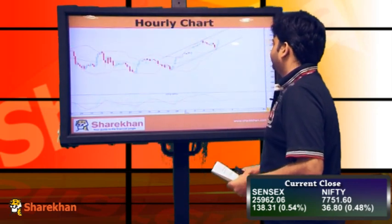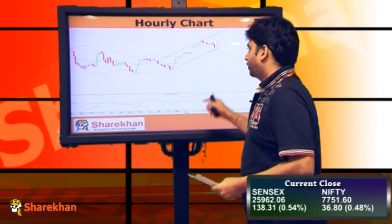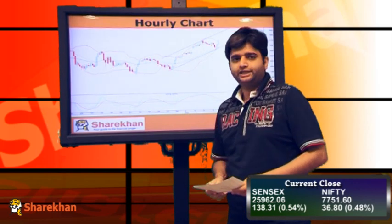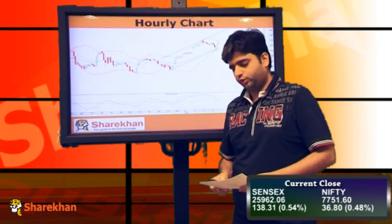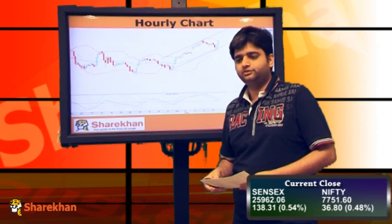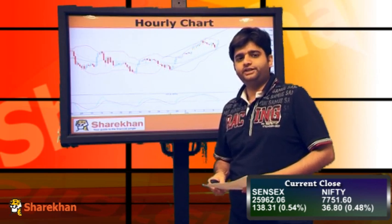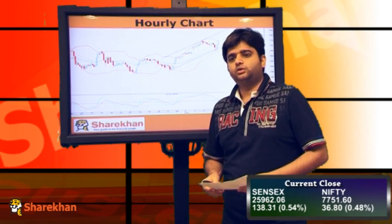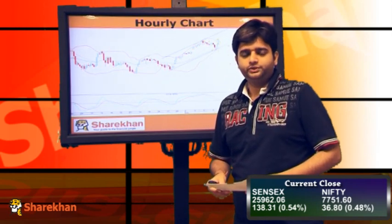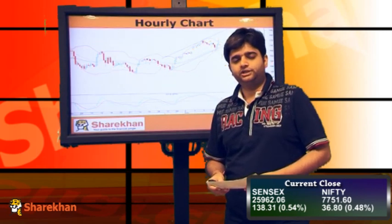Moving on to the hourly chart, you can observe that the Nifty was trading in a sideways manner for around two hours in the morning. We got a sharp fall and the Nifty took support at the 40-hour moving average and bounced back sharply, also closing above the 20 and 40 hourly moving averages. This is quite a good sign for the bulls in the coming trading sessions, indicating ample support at lower levels and buying emerging at every dip. Our advice to traders would be to buy on every dip near supports with a target of 7830 on the upside.